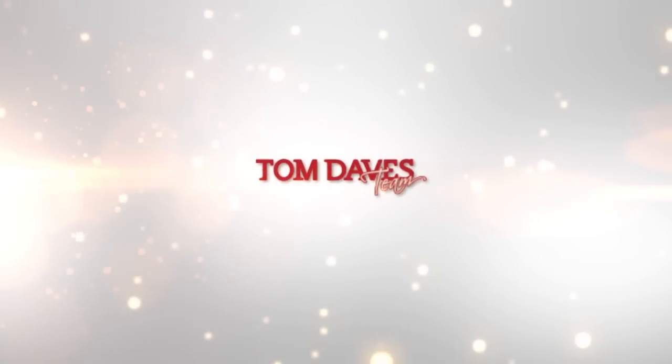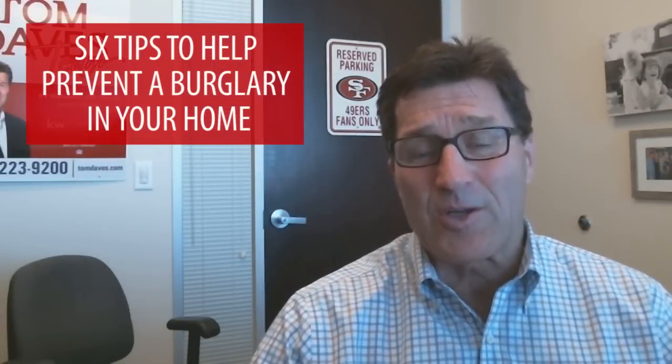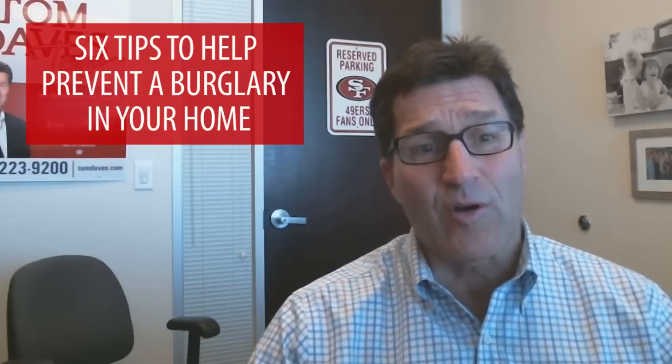Today, we're going to be discussing how you can prevent a burglary in your home. Hi, I'm Tom Daves. Welcome back to my video blog. Today, I'll be giving you six tips to prevent a burglary in your home.